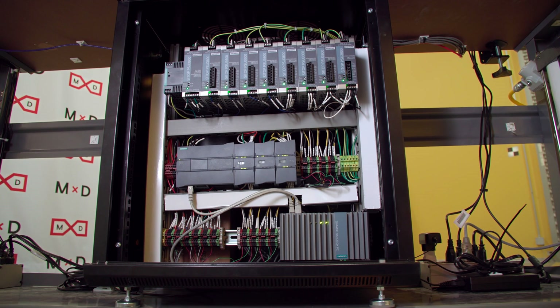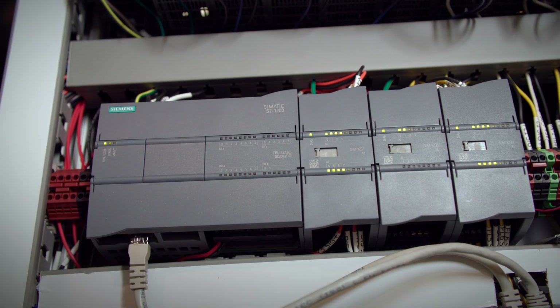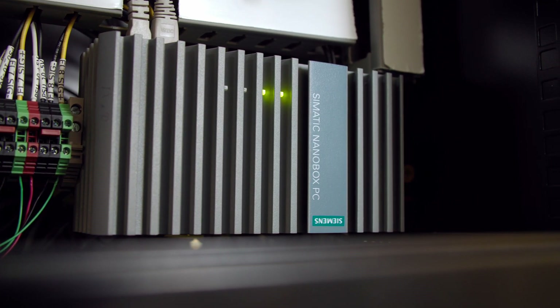Every piece of information coming from the sensors — pressure and temperature — is collected through a Siemens PLC, which then connects to an edge device. The edge device funnels all the information to the Siemens Cloud platform, MindSphere.